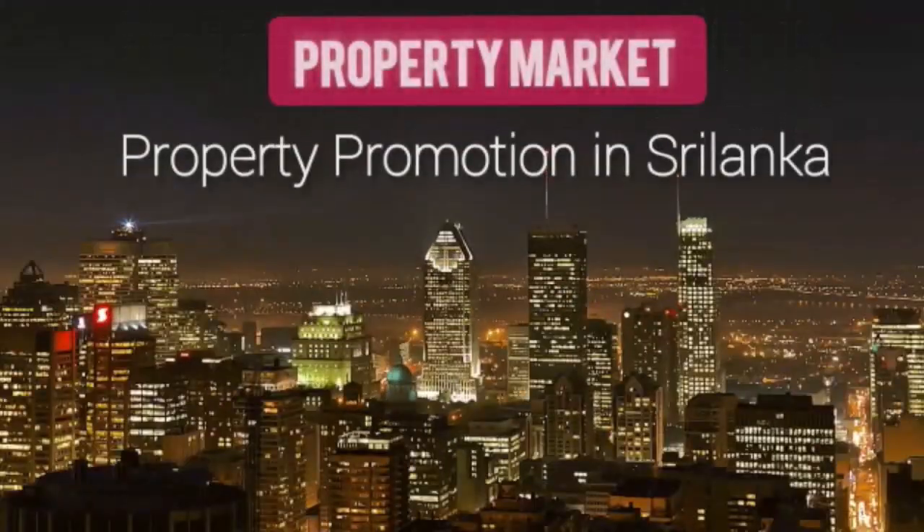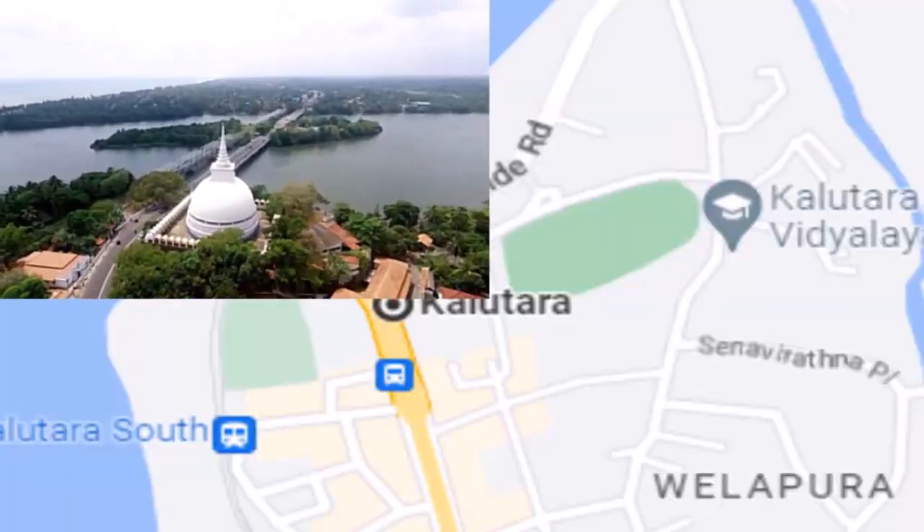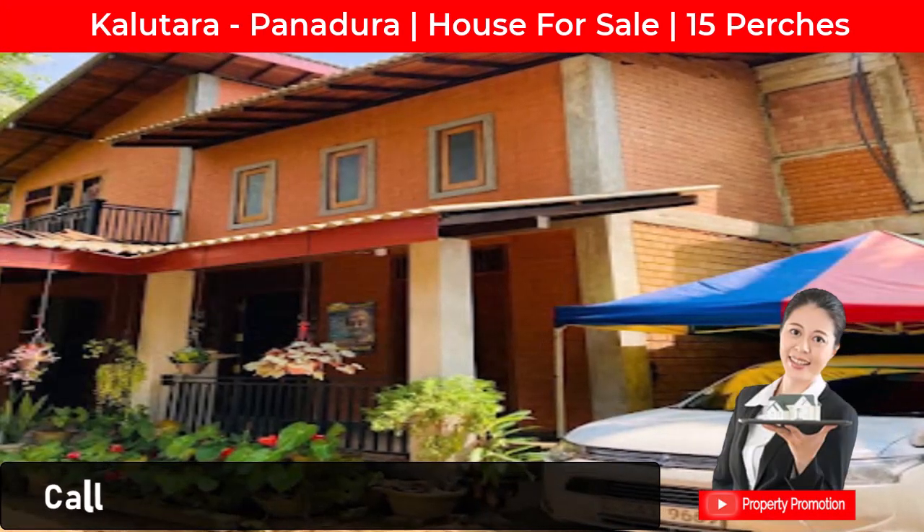Welcome to Property Promotion. Today we bring information about a valuable house for sale in Panadura, Kalutara district. Location number 45 B/1.